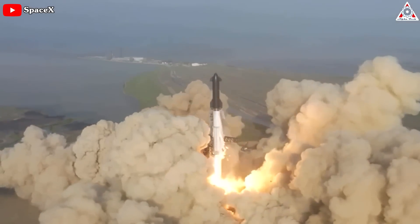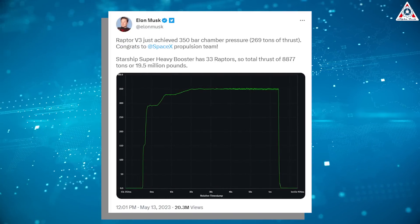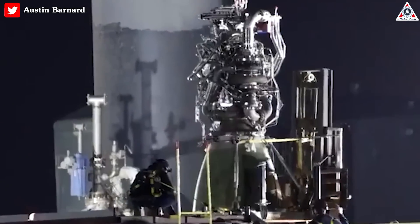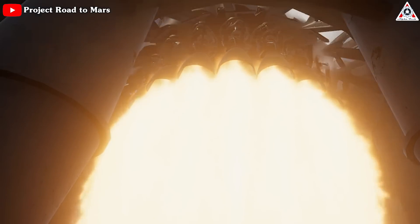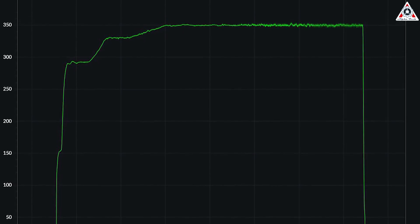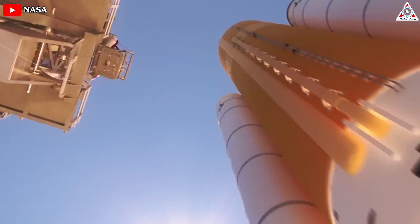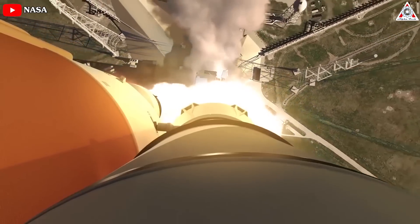But after the first Starship orbital flight test, Raptor 2 seemed to maybe not be enough. So just three weeks after that, Musk surprisingly unveiled Raptor 3. To be clear, Raptor 3 isn't just an updated Raptor 1 or 2 — it's an improved, more powerful rocket engine. It reached 350 bar of pressure and 269 tons of thrust. Generally, the higher the chamber pressure, the more thrust and potentially more efficiency the engine will gain.